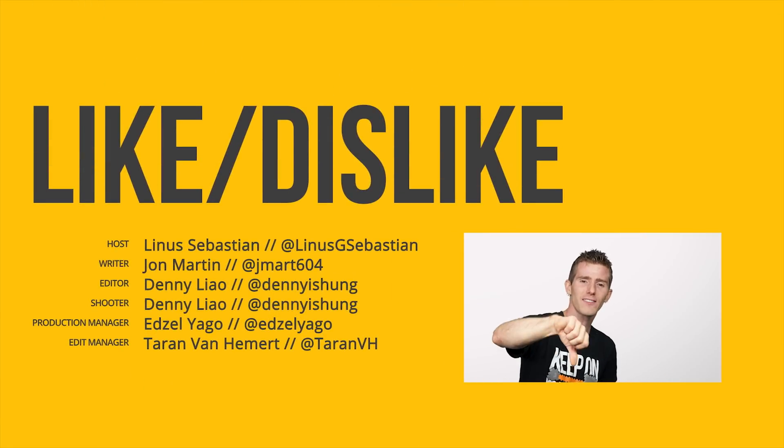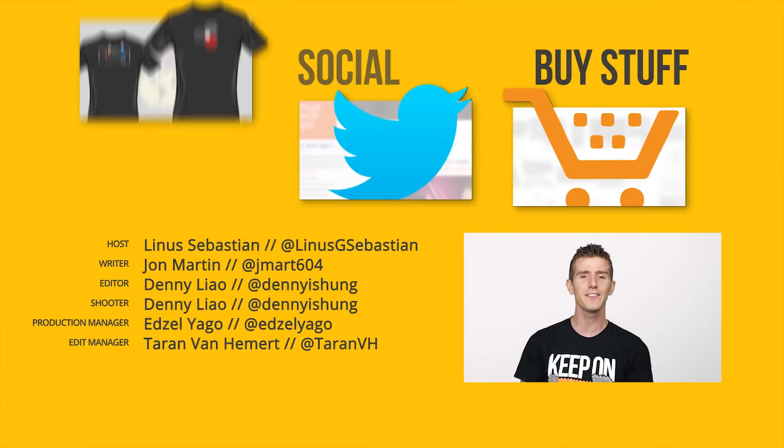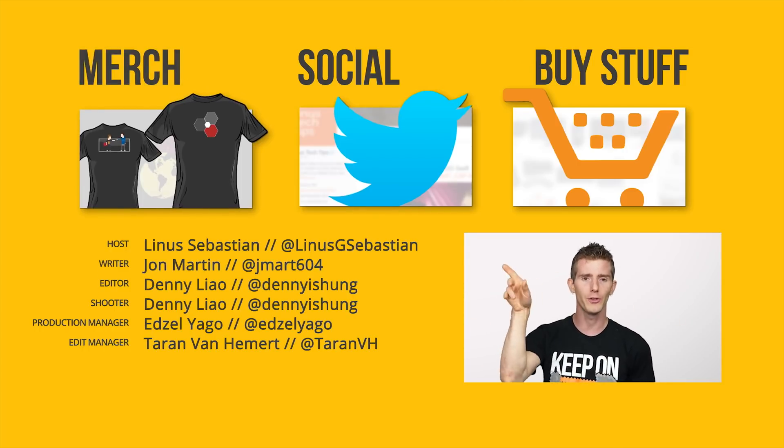Thanks for watching, guys. Like, dislike, check out our other channels, leave a comment with a suggestion for a future video, and subscribe — it'll be great. Hit the bell too.